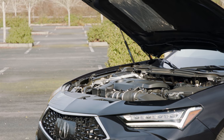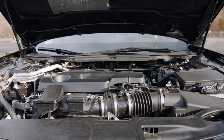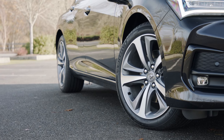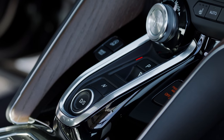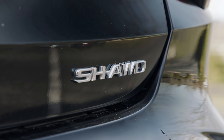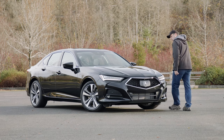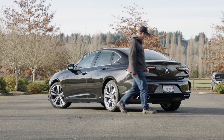Under the hood is a two-liter four-cylinder engine with direct injection and a turbo. It's good for up to 272 horses and 280 pound-feet of torque. This is connected to a 10-speed automatic transmission, and it powers all four wheels through Acura's fourth-generation Super Handling All-Wheel Drive system. EPA rates economy at 21 miles to the gallon in town and 29 on the highway.